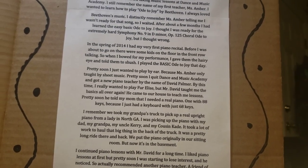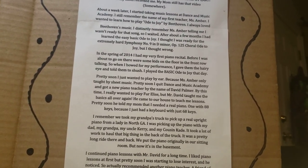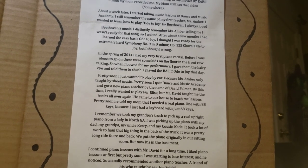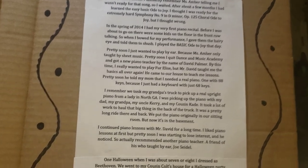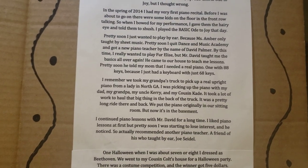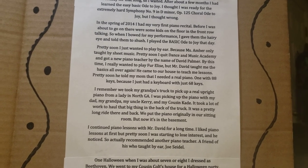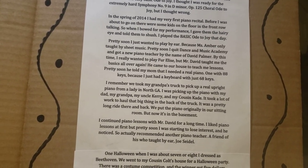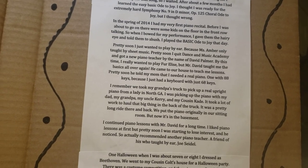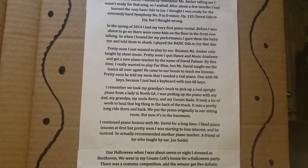By this time I really wanted to learn how to play Für Elise. When Mr. David taught me the basics all over again, he came to our house for piano lessons. Pretty soon he told my mom I needed a real piano with 88 keys, because I had a keyboard with only 68 keys. I remember we took my grandpa's truck to pick up a real upright piano from a lady in North Georgia. I was picking it up with my dad, my grandpa, my Uncle Kerry, and my cousin Cade. It was a lot of work to haul that big thing in the back of the truck. We put the piano originally in our living room, but now it's in our basement — you can usually see that in some of my YouTube videos.